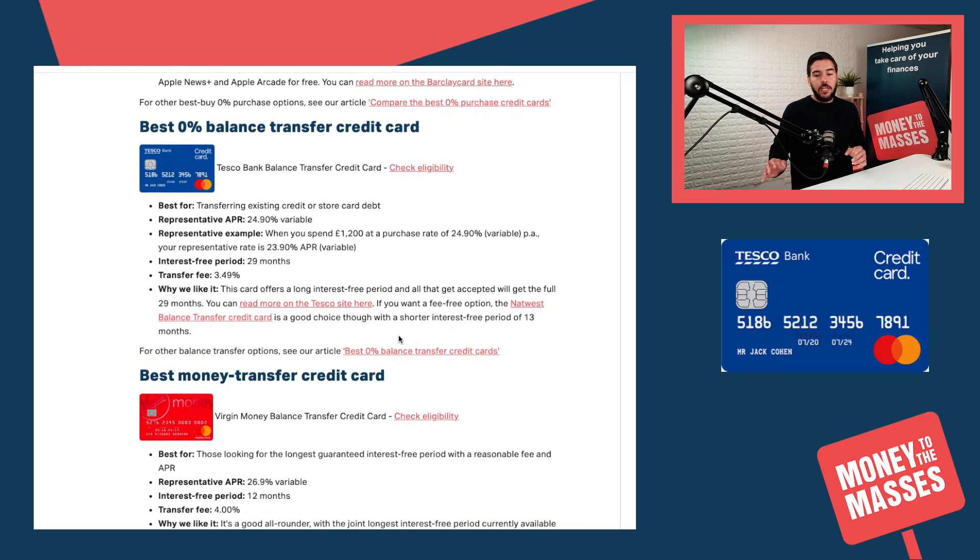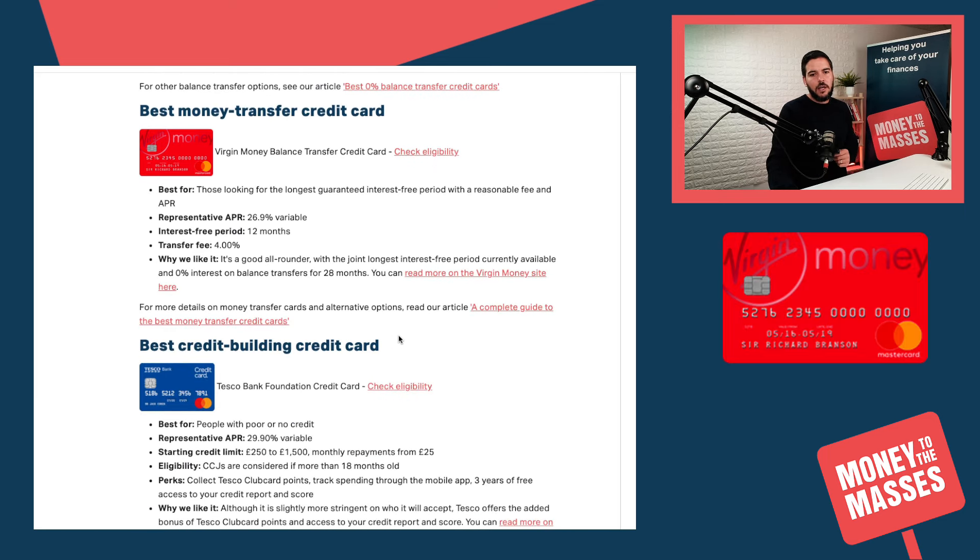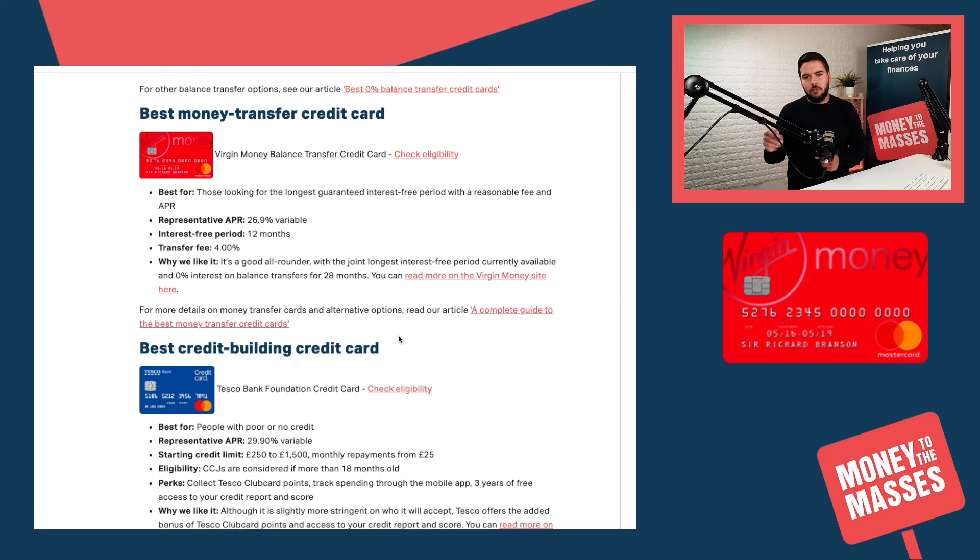Moving on to the best balance transfer credit card — this has changed since my last update. The best 0% balance transfer credit card at the moment is the Tesco Bank Balance Transfer Credit Card. The representative APR is 24.9%, and the interest-free period is 29 months. Do be aware of the transfer fee of 3.49%, but the good news is that if you are accepted you should get that full 29 months.